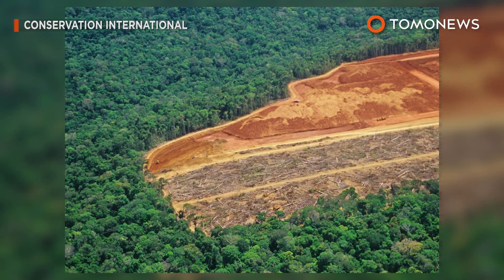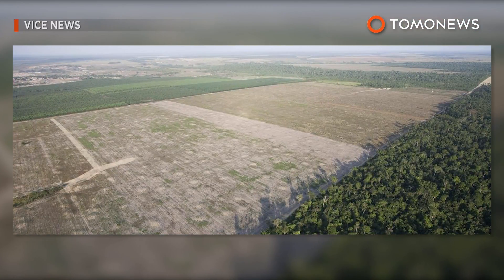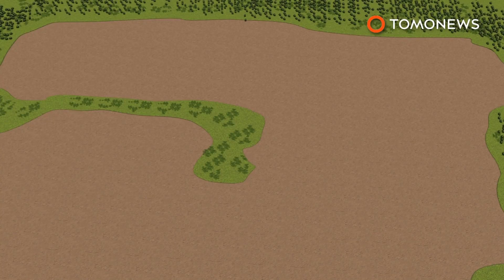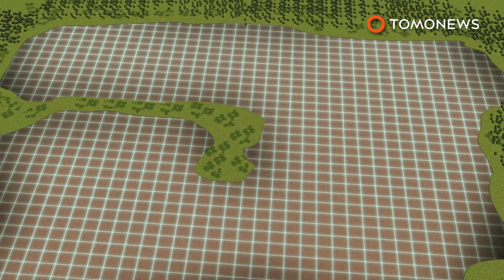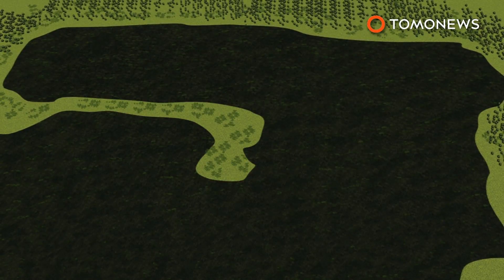A project in the Amazon rainforest is aimed at using a new technique to plant trees in the largest ever tropical reforestation. Conservation International plans to restore 70,000 acres of land cleared for grazing with 73 million trees in the Brazilian Amazon.